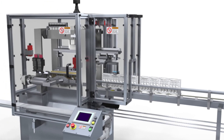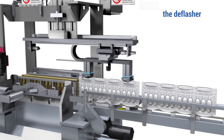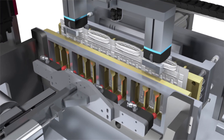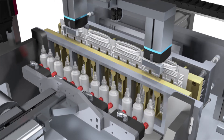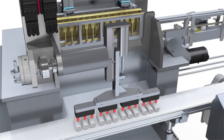The deflasher processes the cards, removing excess flash, leaving fully deflashed containers. Finished, filled containers are then released to an exit conveyor.